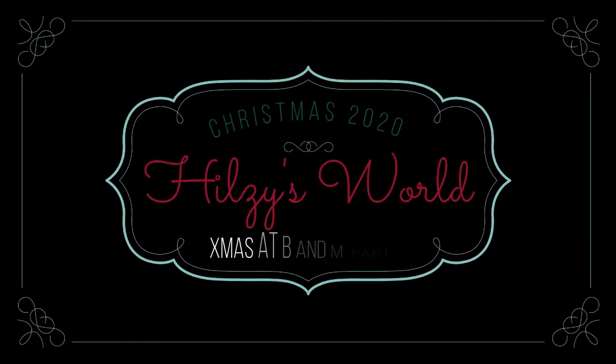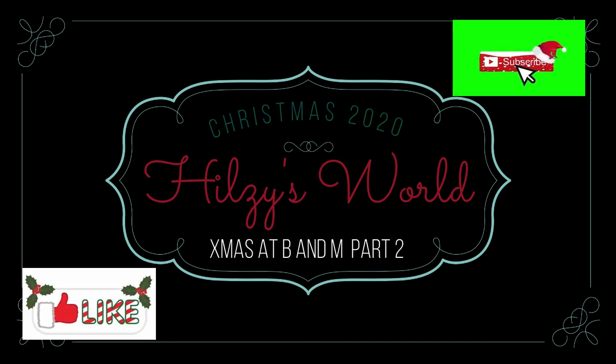Hi guys, welcome back to my channel. If you're new here please don't forget to hit that like and subscribe button, and please join me to find out what's new in B&M Part 2.